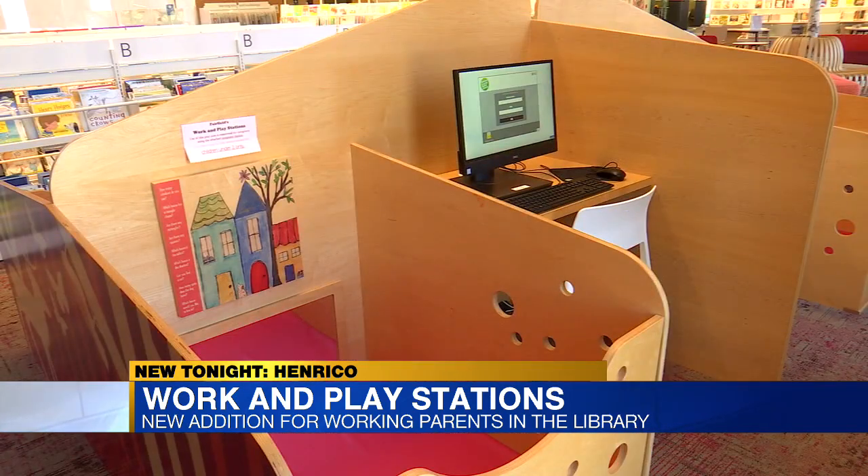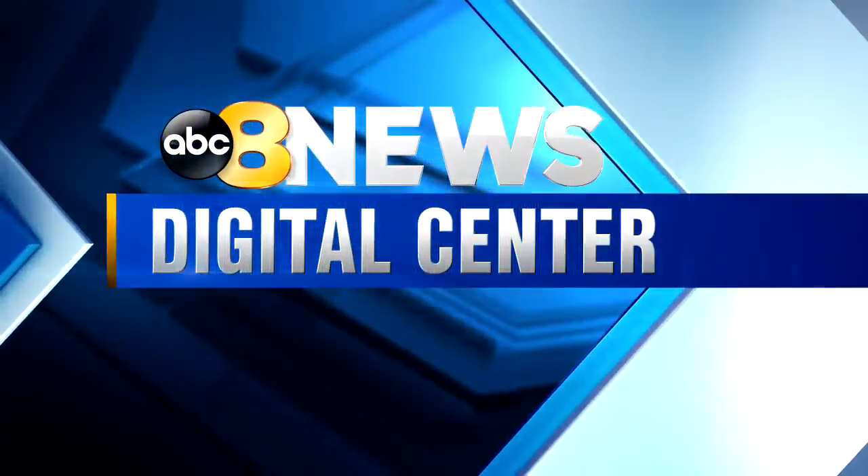A relatively new library providing an innovative and much needed space. The areas are in the corner, designed to allow privacy, and the space is reserved for children under two. In the Digital Center, Rachel Keller, 8 News.